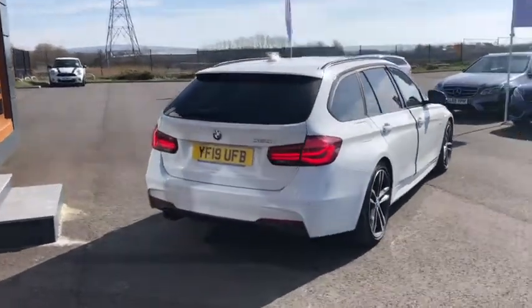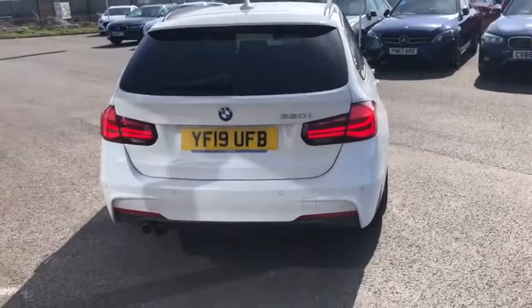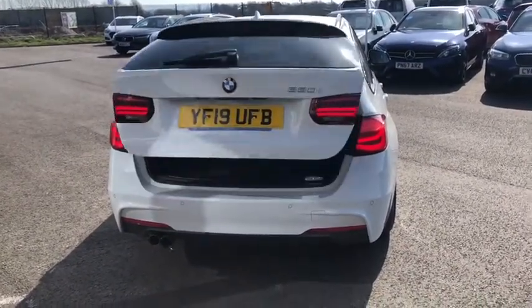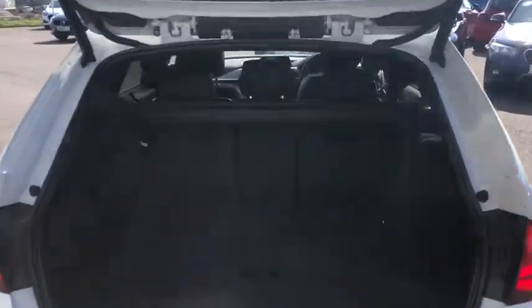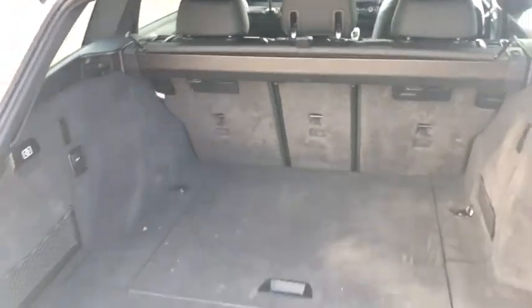Moving around to the back, you've got the dual exhaust tip, which looks really nice. You've also got rear parking sensors there as well. And one of the best features on this is the automatic tailgate, which I think is fantastic — just helps you get your shopping in. Loads and loads of space in there. You also have a tonneau cover for when you're in the sketchier parts of the country.